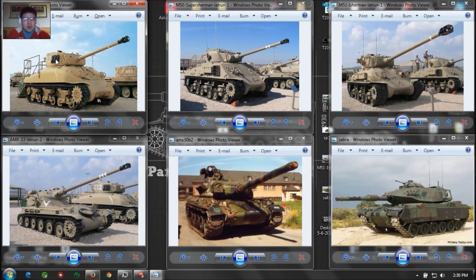Welcome back folks for a new episode of Leaked. Today we're going to talk about an upcoming tier 8 premium French medium tank, the Super Sherman, or the I-Sherman. The Israelis call it the M50 or the M51, but it's a Super Sherman.